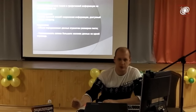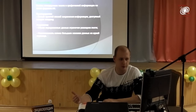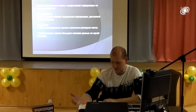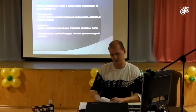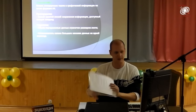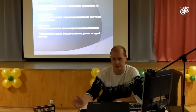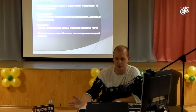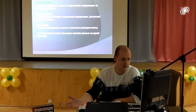Запись информации. Способы, которые мы использовали в первой капсуле: формат А4 — обычный текст и графический материал на листах. Преимущество — это самый простой способ сохранения информации: каждый может напечатать текст и распечатать на принтере. Недостаток — объём передаваемых данных ограничен размером страницы, и невозможно записать большой массив данных.